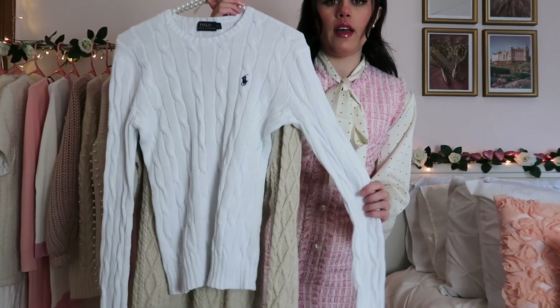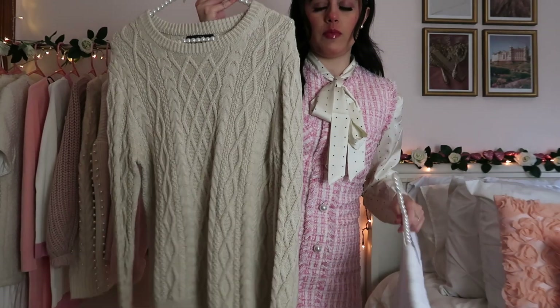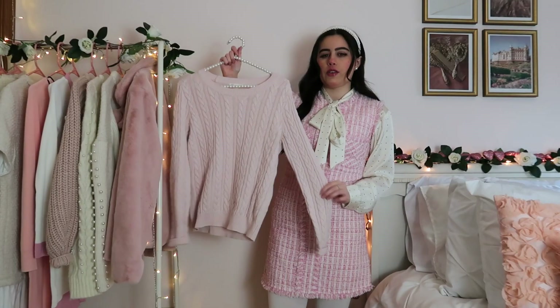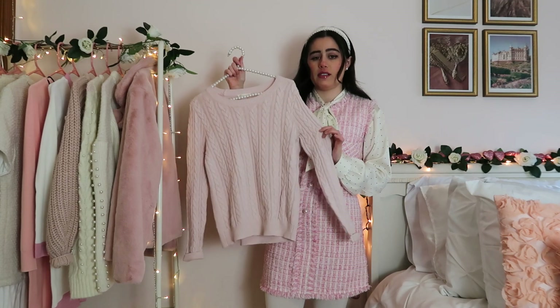I have a white one from Ralph Lauren — the Ralph Lauren ones are my favorite. And then I have this beige cable knit sweater from J.Crew. I also have this pink one that I thrifted from ThredUp like two years ago, but the brand is H&M.